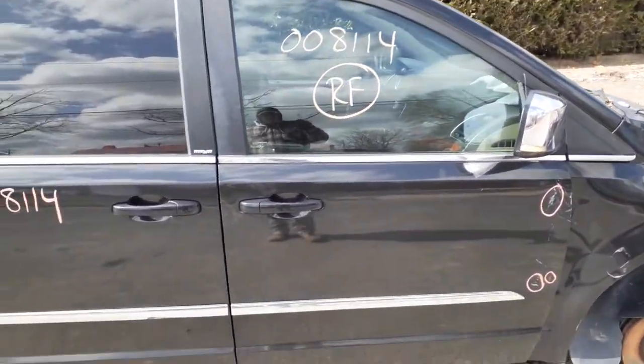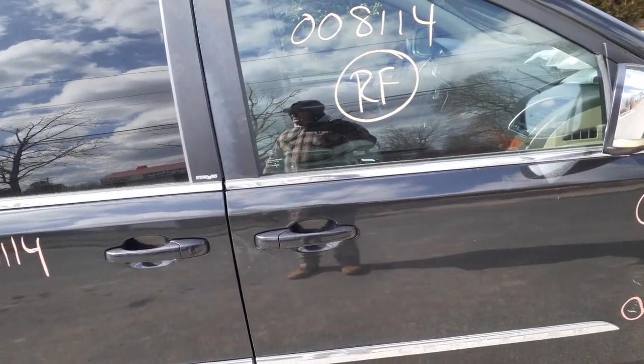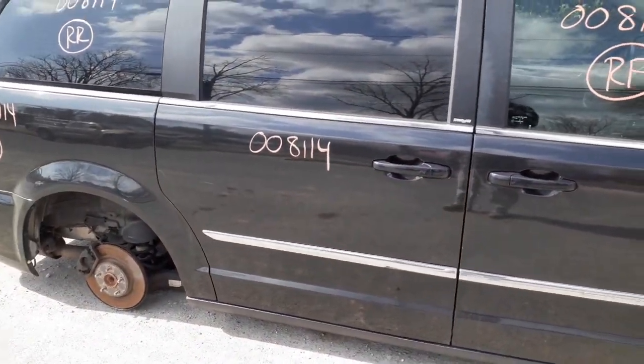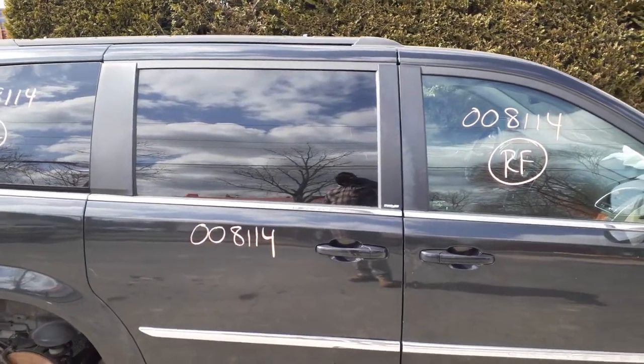Right front door is no good, but you've got a good outside door handle, black in color. The paint code on this particular vehicle is PXR. You've got a right front door glass. You've got a right side rear door — it's a power slider with movable glass and privacy tint.